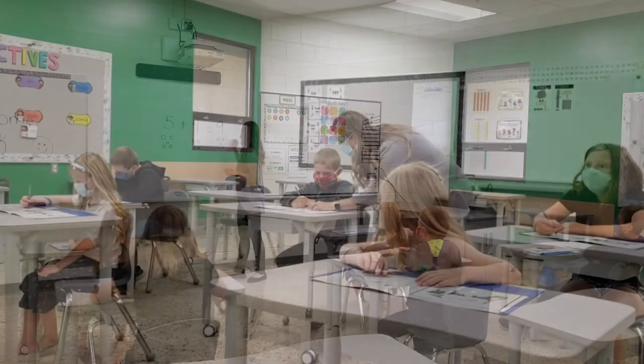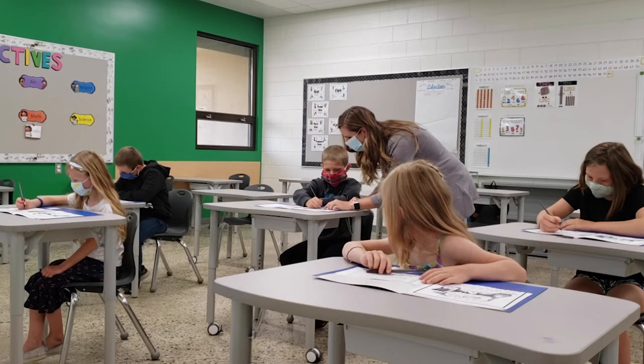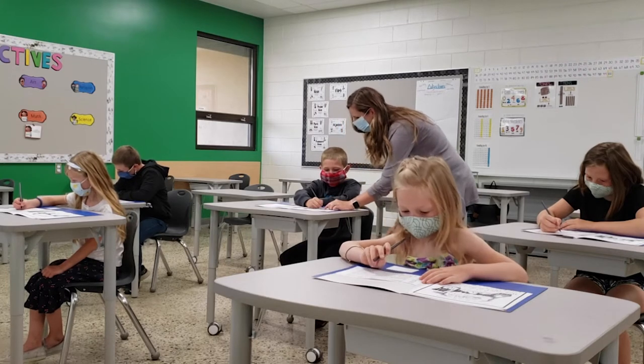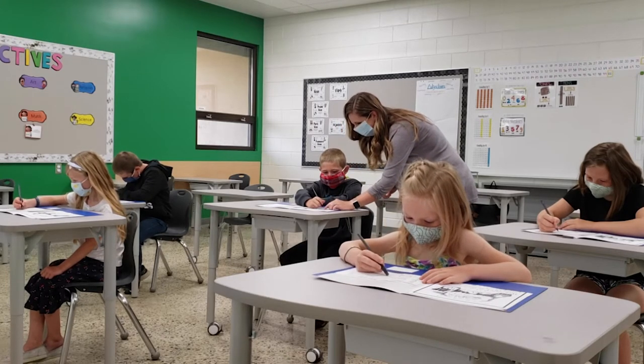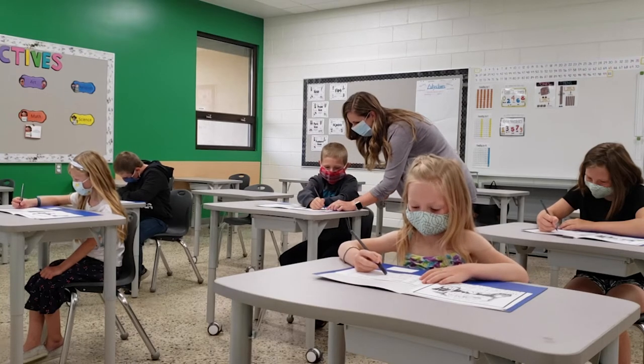Please note that grade 4 to 12 students including staff must wear masks when physical distancing cannot be maintained in the classroom. Masks will remain optional for pre-kindergarten to grade 3 students.